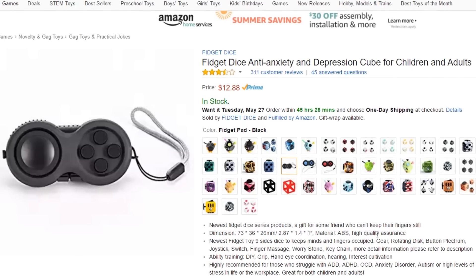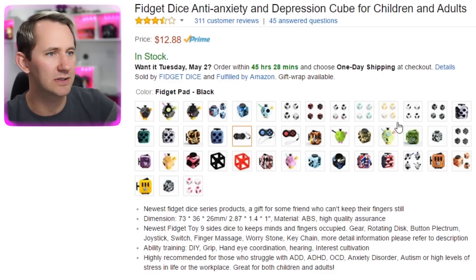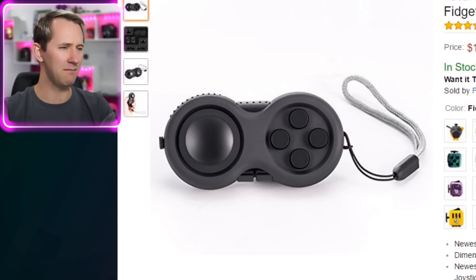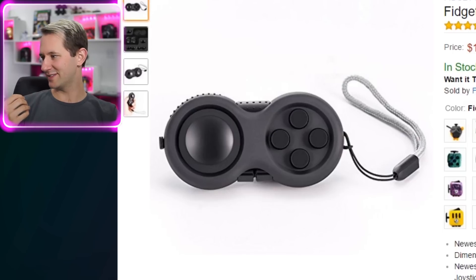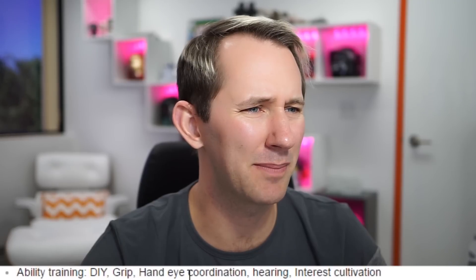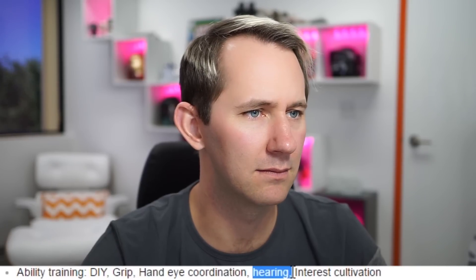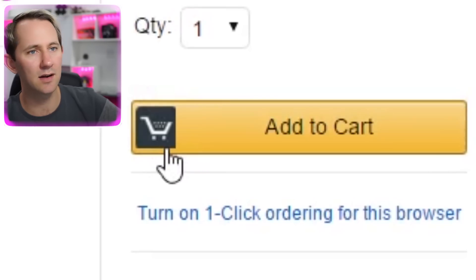Fidget dice! Anti-anxiety and depression cube for children and adults. Oh my gosh, look at all the options they have. What I immediately like about this one is that it looks like a game controller — very game-esque. It claims ability training, DIY grip, hand-eye coordination, and hearing. Bro, this is going to improve my hearing? I'm so stoked. I have no idea how it's going to improve my hearing. Let's add to cart and see what it's all about.